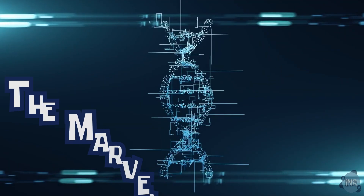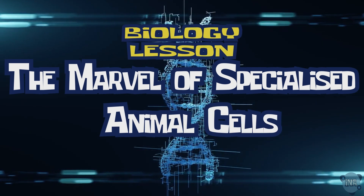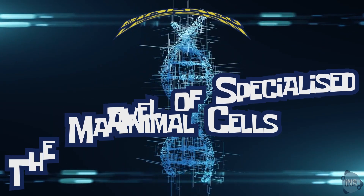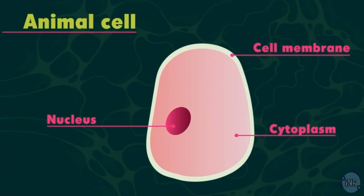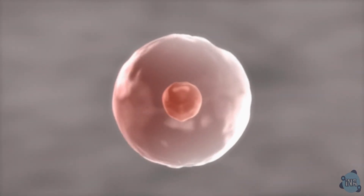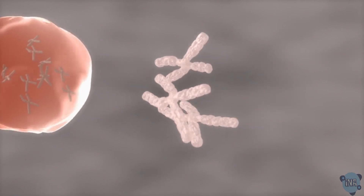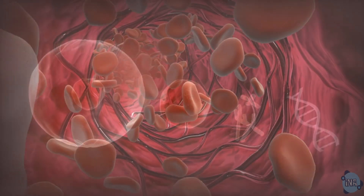Hey there, welcome to another exciting video. Today we're diving into the incredible world of specialized animal cells. An animal cell is made of three main parts: a nucleus, cell membrane, and cytoplasm. These cells are so tiny you could fit 100 of them across the width of a tiny full stop. Amazing, right?